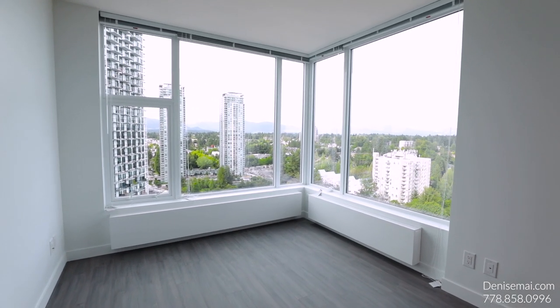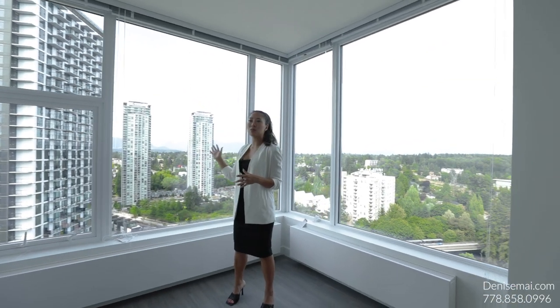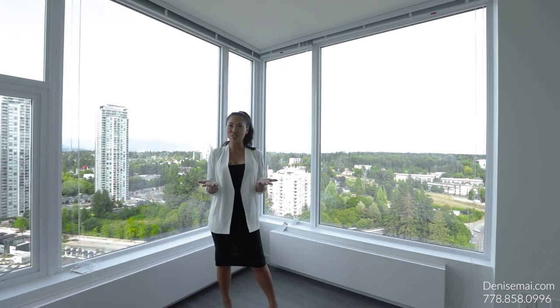You've got a dining room over there. This is your living room. This is a Northwest corner unit with absolutely beautiful views of the mountains and so much natural light coming into your home.